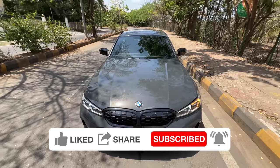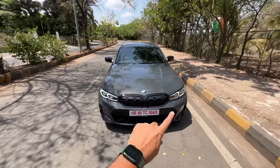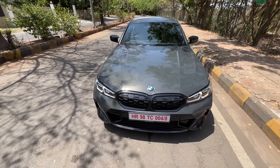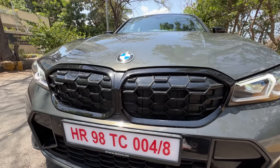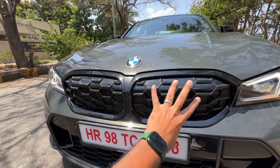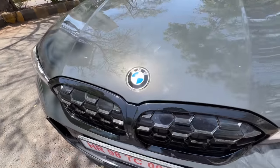There are a lot of changes which have been done. The earlier M340i actually had a lot of gunmetal finishing — grey gunmetal on the grille and on the outside rear view mirrors. Here we have gone for gloss black. The grille is closed right now but it actually opens when it needs to breathe. The grille design has changed — earlier it had grey gunmetal surrounds, now it has gloss black surrounds, so it definitely looks better.